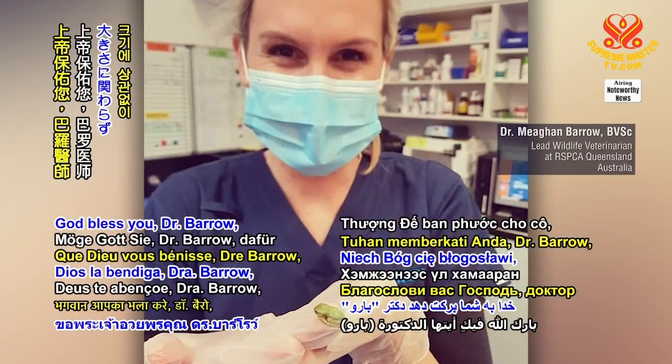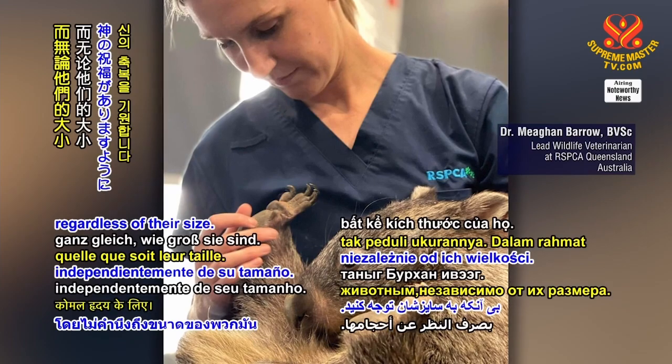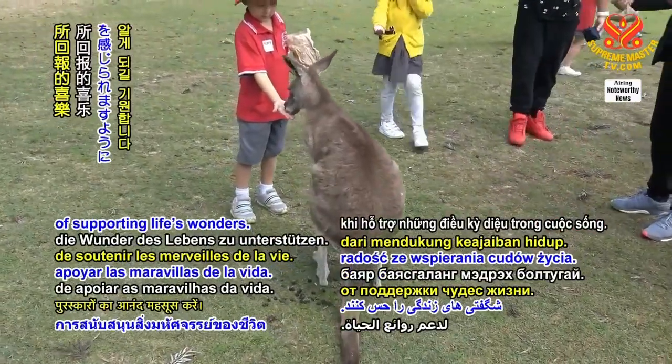God bless you, Dr. Barrow, for your tender heart towards the precious animals, regardless of their size. In celestial grace, may all humans be as caring and thus feel the rewarding joy of supporting life's wonders.